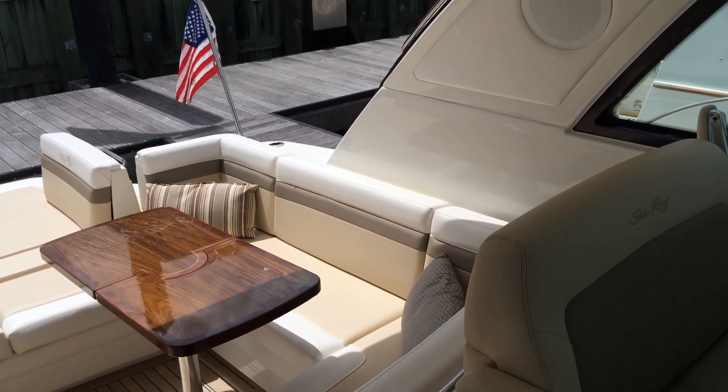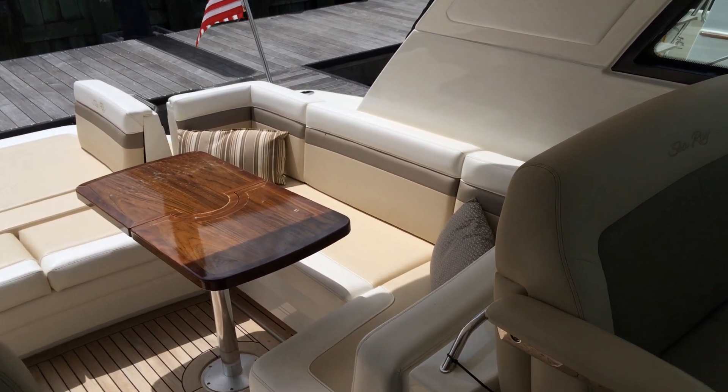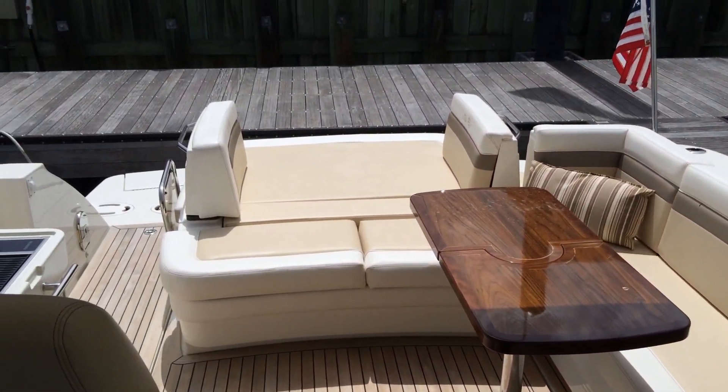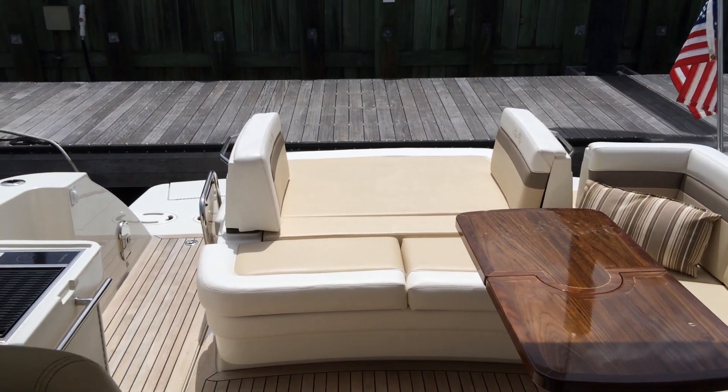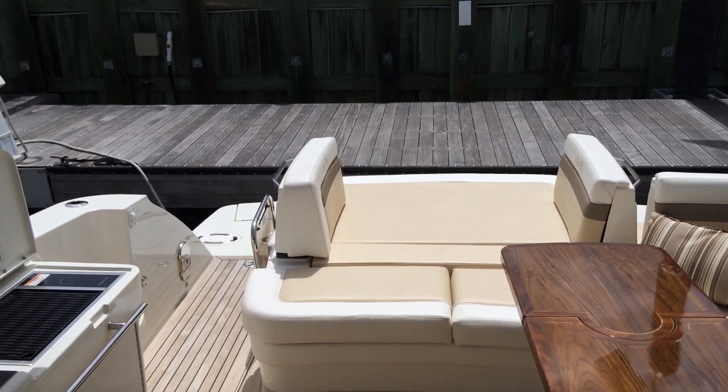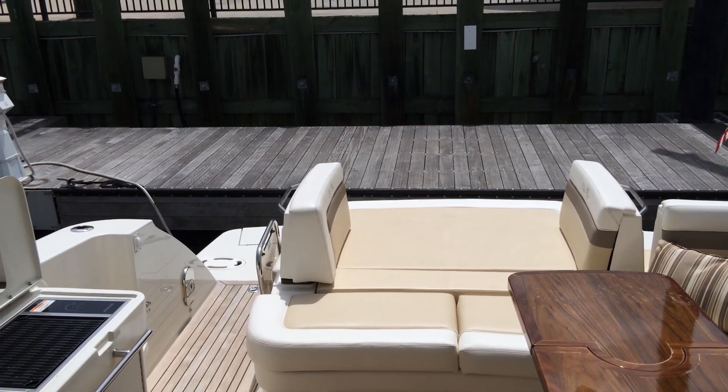The U-shaped dining lounge provides plenty of seating space and the table can be removed when not in use. The aftmost backrest of the seating area is split and the two sections pivot to create an extension of the large back sun pad. The large extended swim deck and back storage add to the overall utility and provide plenty of room for the kids to play in the water.